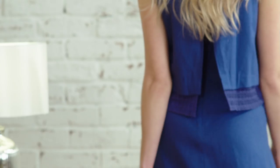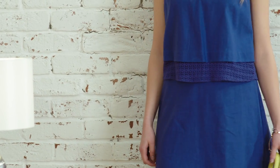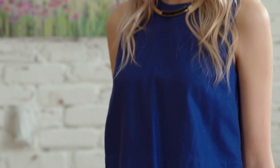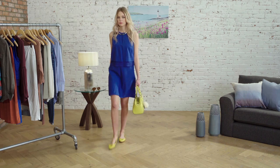Linen is a holiday wardrobe staple, but rather than use the fabric in trousers where it's typically seen, I've decided to use it with this gorgeous cobalt dress. Summer is a great time to clash colours as it really suits the sunshine, and I really love the way the blue and the yellow of this ensemble looks together.